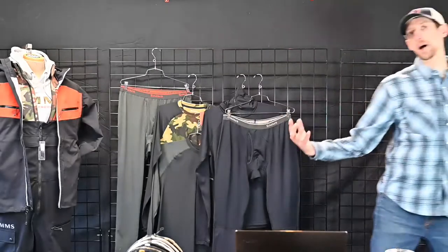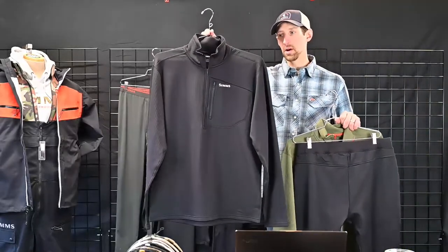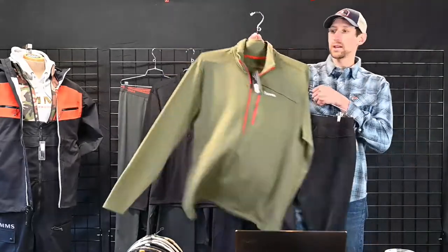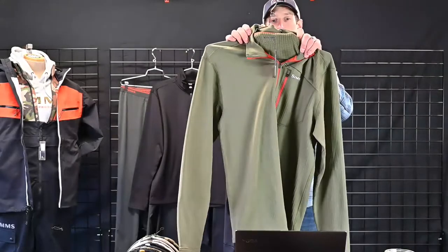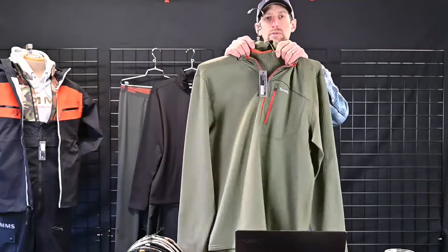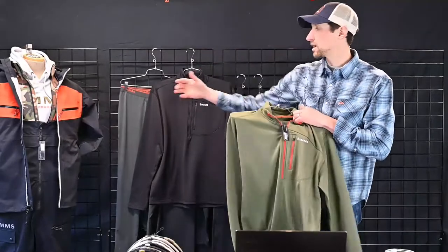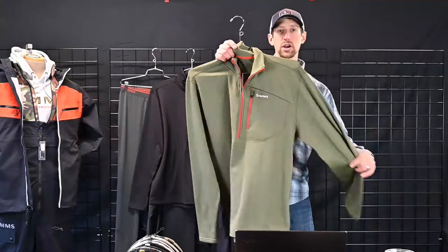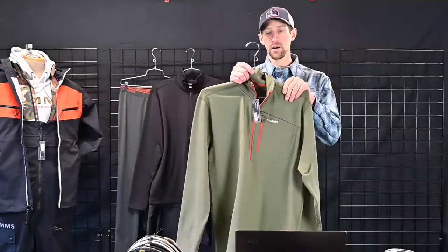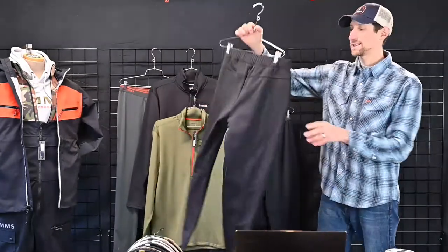On top of that, we have another option — this is our Thermal Quarter Zip. This is our brush-to-card fabric with a fleece-lined grid fleece on the inside. For something with a little more warmth, you can use it in combination with the lightweight. It's a very stretchy fabric with not as much pilling. A really nice thermal piece coming to you at $79. Seamless waistband, double buckle on the waistband, full zipper, two big pockets on the front side — a great under-wader option.